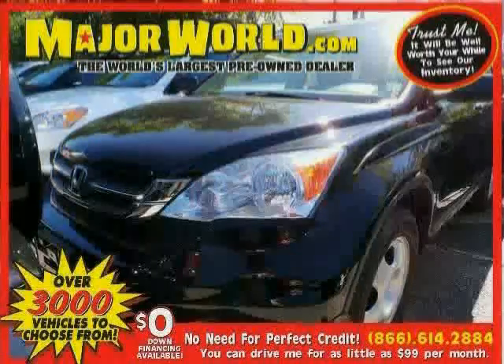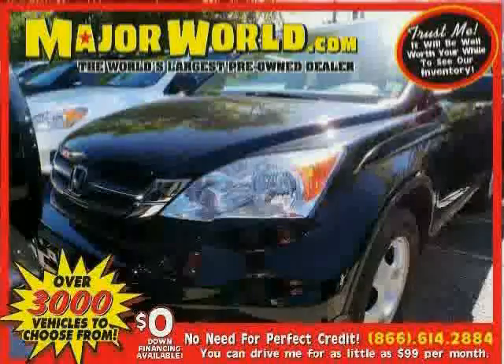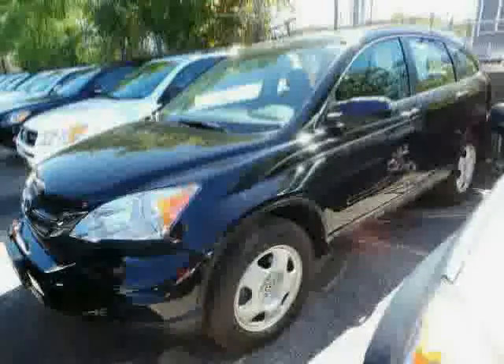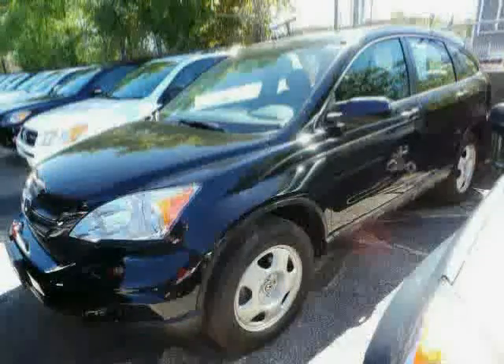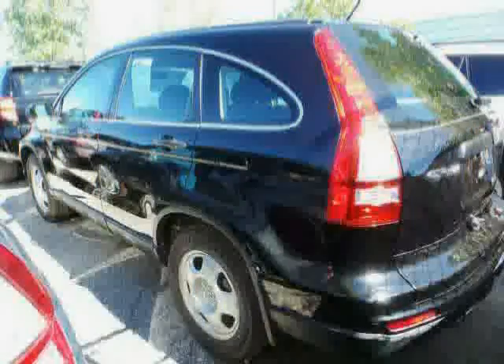Look at this 2010 Honda CR-V equipped with CD player, MP3 player, power windows, air conditioning, traction control, cruise control, four-wheel drive, brake assist, power door locks, anti-lock brakes, rear bench seat, and front reading lamps.